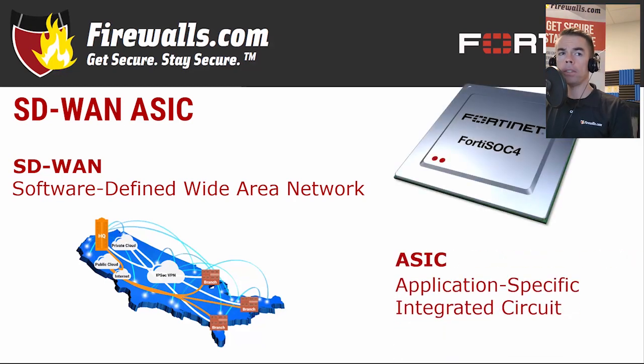Fortinet powers its F-Series appliances, including the 40F, with its purpose-built SOC4 SD-WAN ASIC — application-specific integrated circuit processor — which not only offers SD-WAN capabilities but brings firewall security into the equation. The SOC4 delivers lightning-quick application steering as well as scalability, application ID, and more, all with Fortinet's aforementioned security prowess.